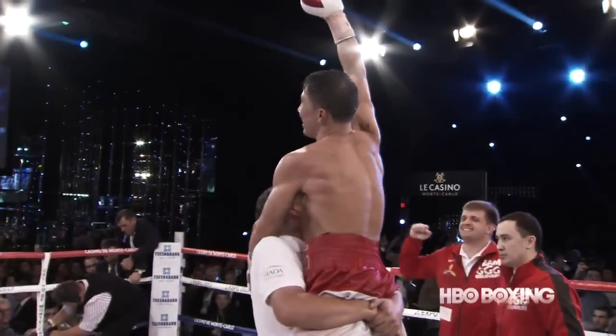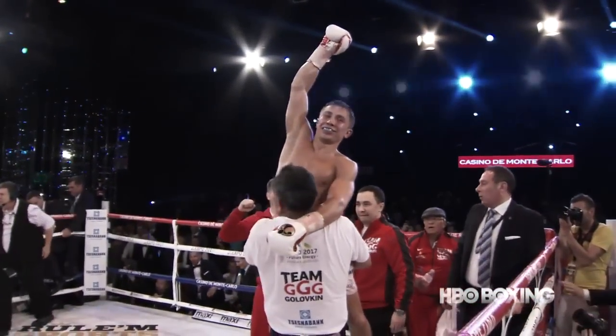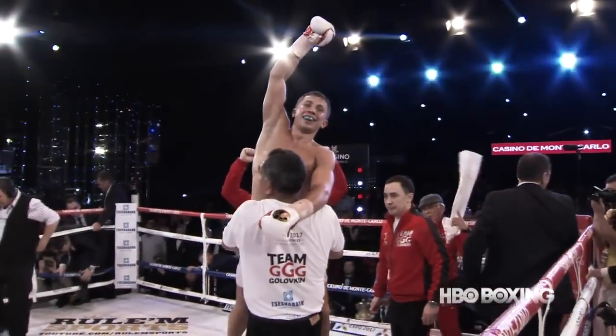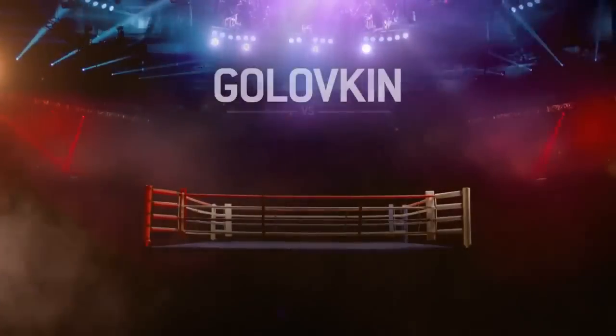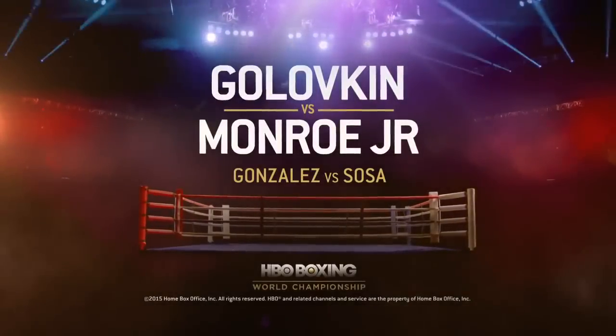An 11th round technical knockout for Golovkin — knockout number 19 in a row. 29 knockouts in 32 fights. Don't miss Gennady Golovkin versus Willie Monroe Jr., May 16, live on HBO.